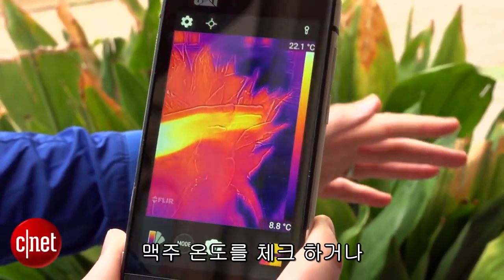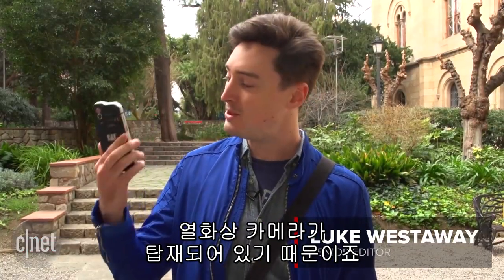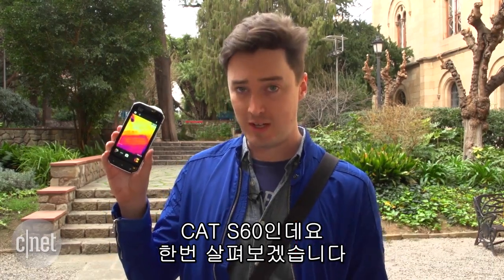Here's a phone that can check the temperature of your beer or find your cat when it gets lost in the walls of your house. That's because it has a thermal imaging camera built in. It's called the CAT S60.